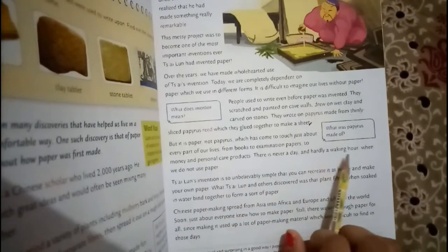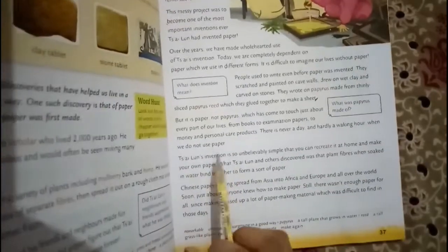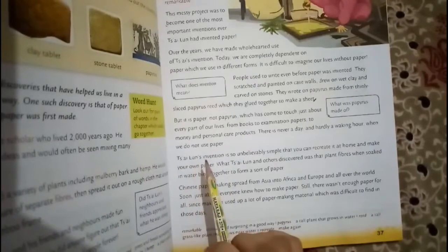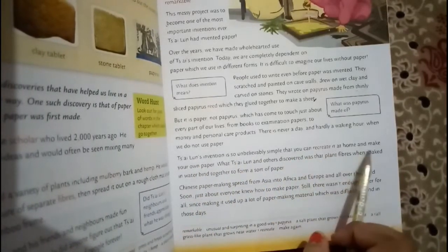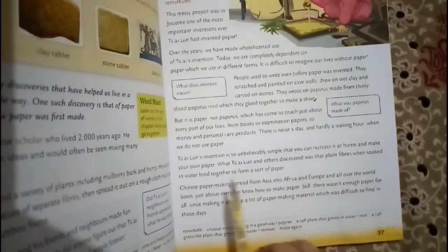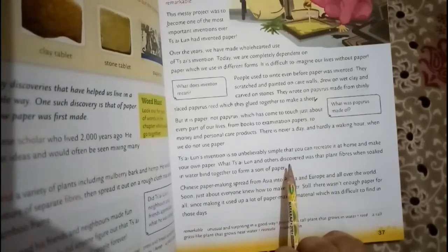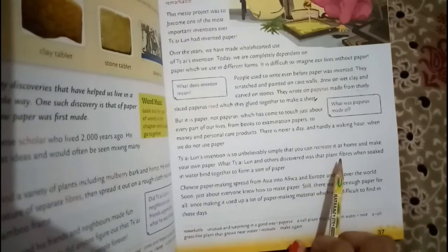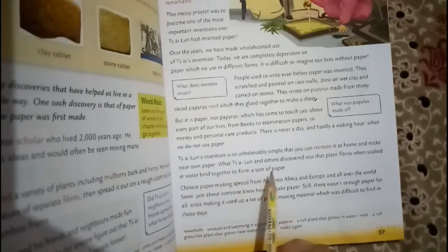You have currency notes made of paper. The best part is that you can recreate it at home and make your own paper. What Si Loon and others discovered was that plant fibers, when soaked in water, bind together to form a sheet of paper.